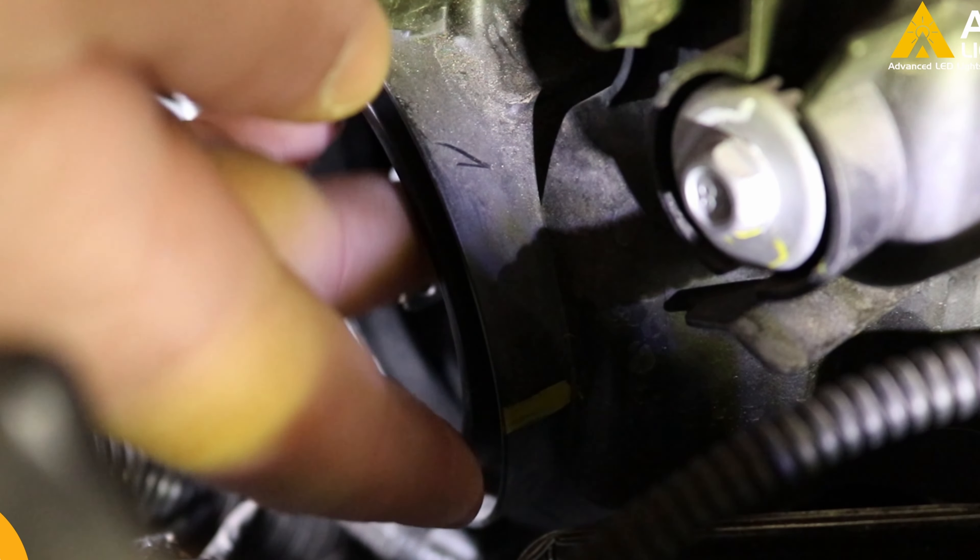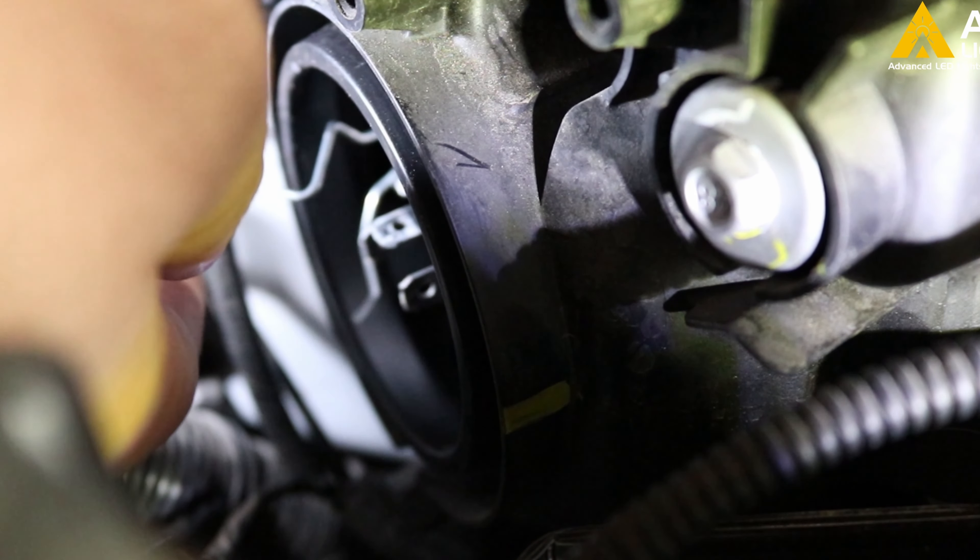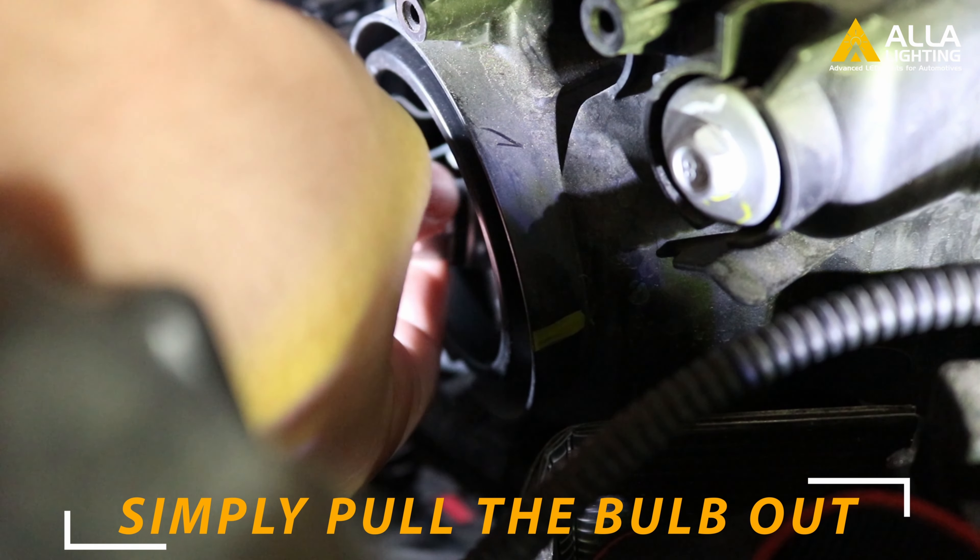Pull the birdcage up and off to the side to free the bulb. Next, pull the free bulb out of the connector.